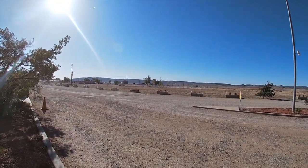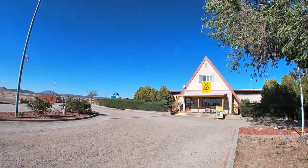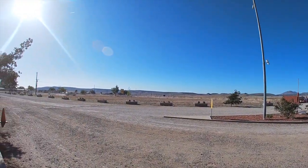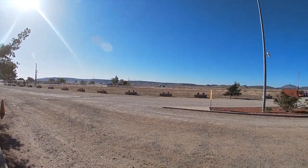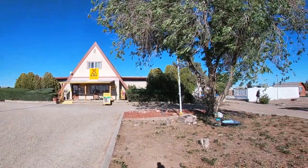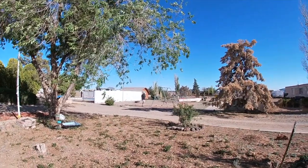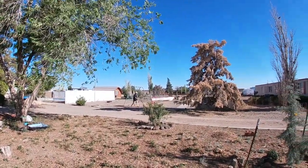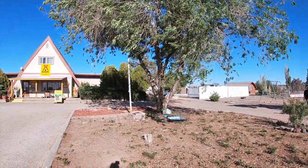All right guys, we're at the KOA here. It's 801 East Highway 66 in Seligman, Arizona. We've enjoyed our stay here. It was really, really windy the first two days. It's really nice today, but got really cold at night — down to 32 last night. Now it's beautiful.